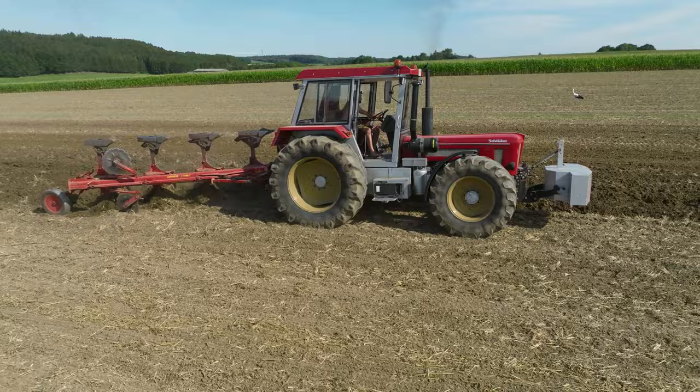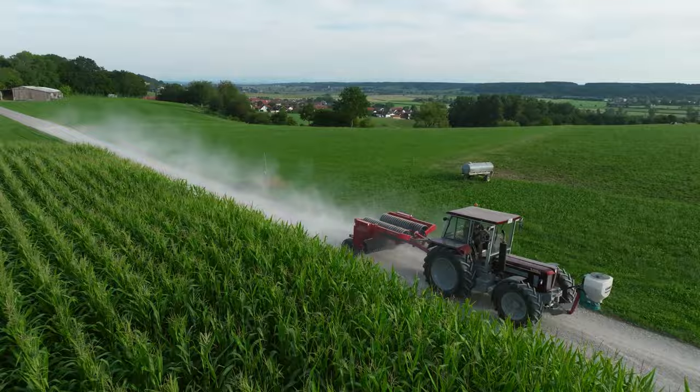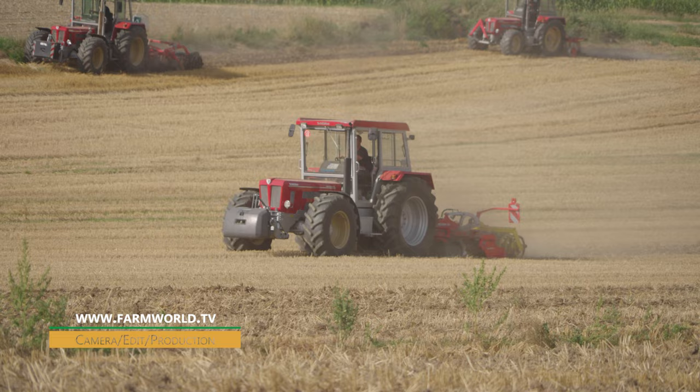Schluter tractors still have a massive fan community, despite not being in production for over 30 years. Usually anyone that has a bear, as they are more affectionately known, doesn't let go of it easily. Nowadays, the rarer types are often sold for significantly more than the original new price.